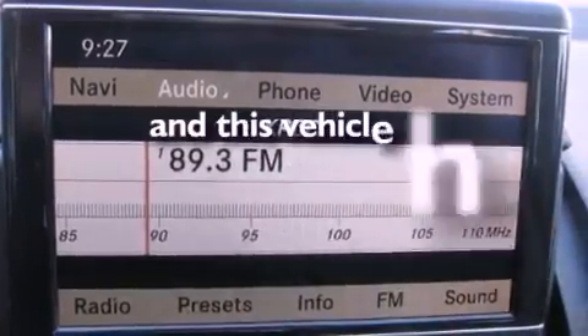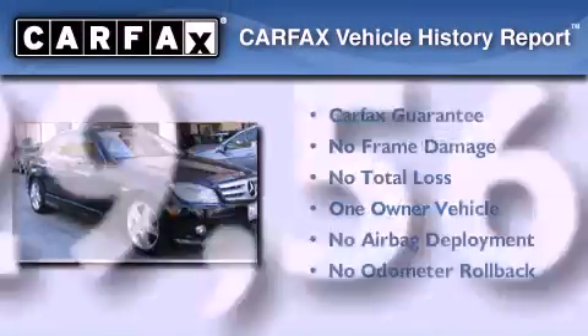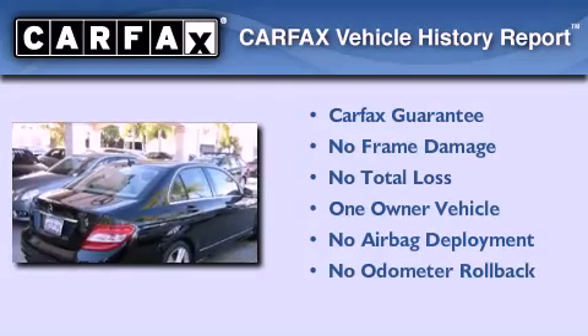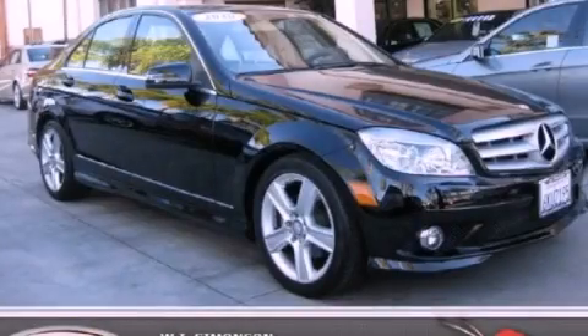This vehicle has fewer than 30,000 miles on the odometer. This Mercedes-Benz has had only one owner, and it qualifies for the Carfax Buy Back Guarantee. Contact us today and schedule your opportunity to see this vehicle in person.